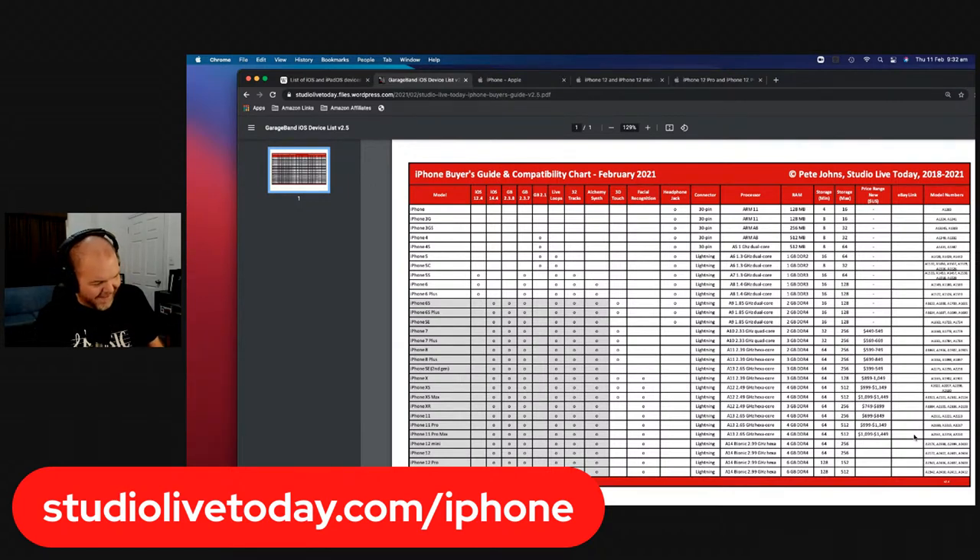You used to be able to see the model number right on the device; you can actually get into Settings and look at those numbers, and they are on the back of your iPads too. What we're going to do is jump in and take a look as I open up my iPhone 12 Pro — I'll explain the reasons behind why I bought it and what the differences are.